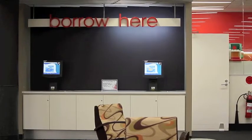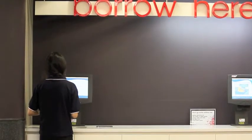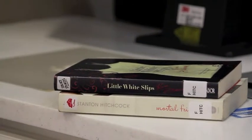Similar to the self-check terminals found in the major supermarkets, the library has installed do-it-yourself checkouts to avoid queues at the service desk. The self-check terminals can be used to borrow or renew items and to check your account information.